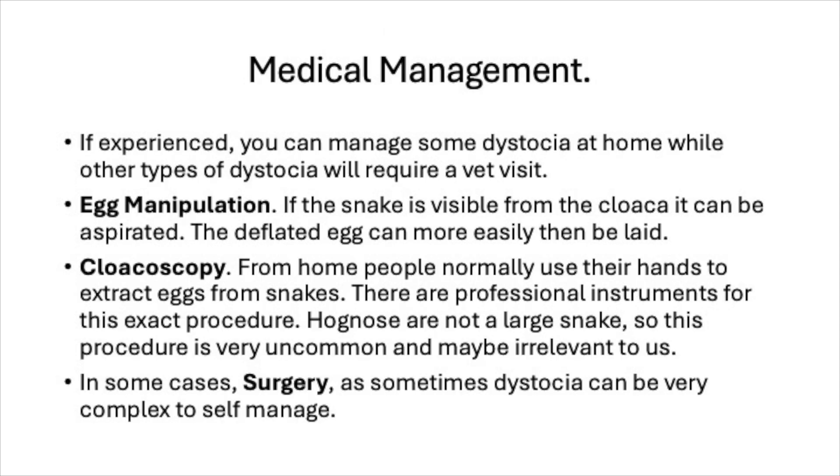Now let's talk about medical management — the remedies and solutions for dystocia. If you're experienced, you can manage some cases at home, while other types will require a vet visit. One management method is egg manipulation: if the egg is visible from the cloaca, it can be aspirated. The deflated egg can then be more easily laid. You take out some egg yolk from the egg — that's aspiration — you deflate it, it gets smaller, and it becomes more manageable for your snake to pass. This is useful when your snake has enlarged eggs.